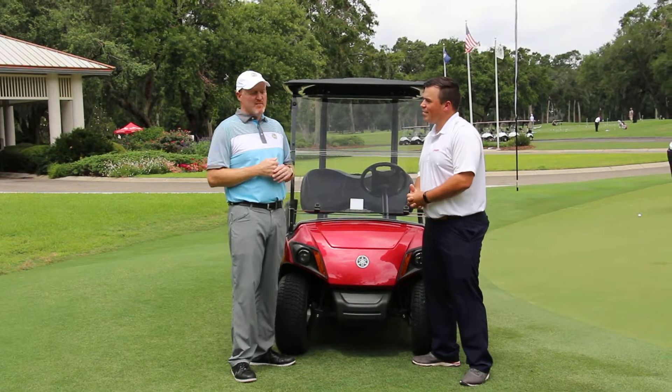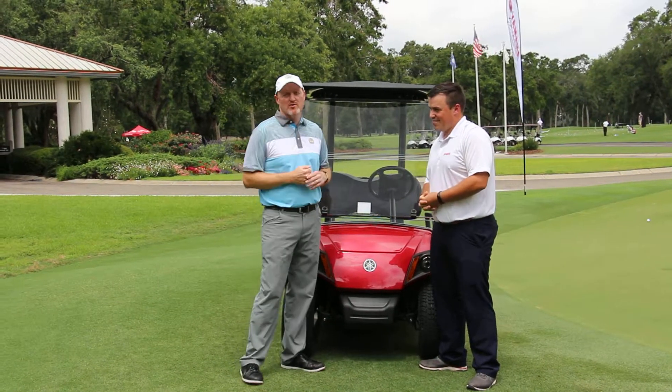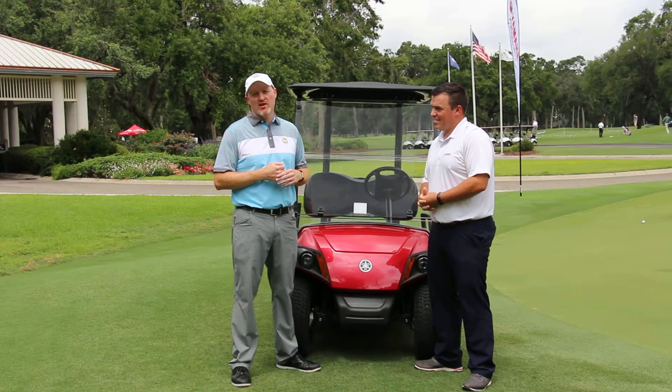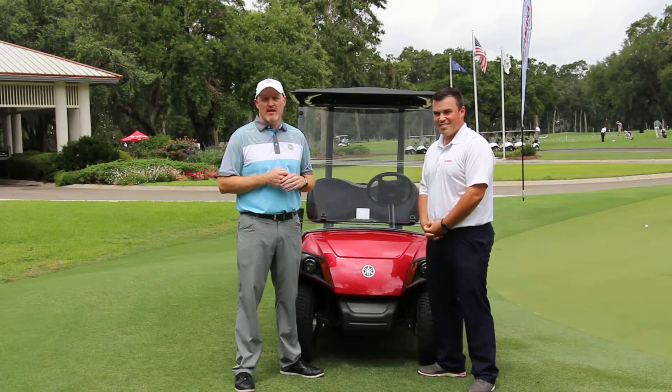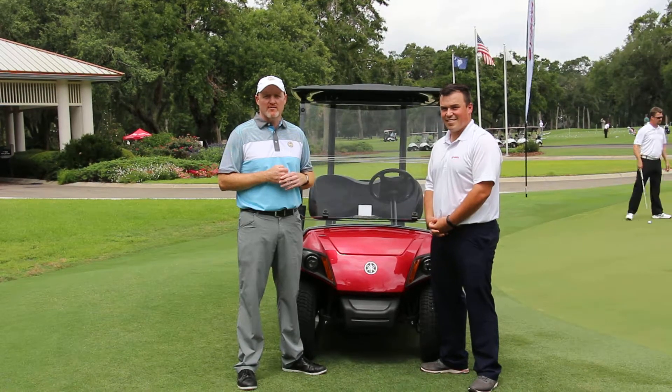We're hoping that we can keep these rain clouds away tomorrow. We will crown our 66th South Carolina champion. Follow all the action live at Carolinas.PGA.com, and we look forward to seeing you at our next event.